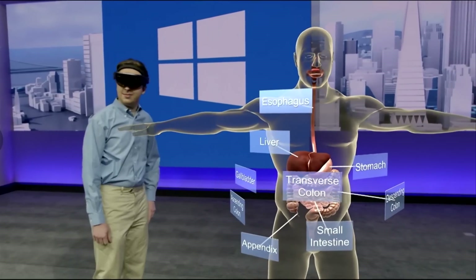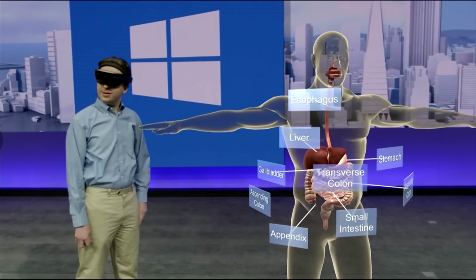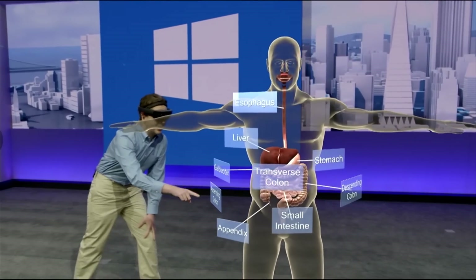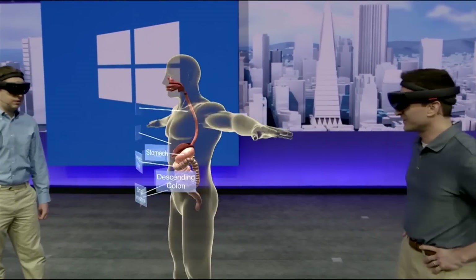Can you tell us which organ in the body aids in digestion and also makes insulin? That would be the pancreas — it's a little hard to see it behind the stomach here. But thankfully, with HoloLens, it's really easy to get the best view of things.